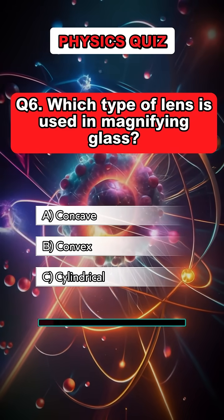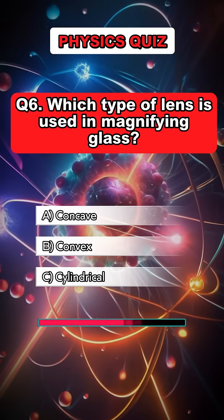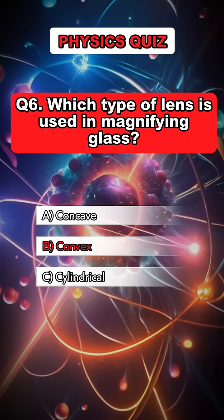Question 6. Which type of lens is used in a magnifying glass? Answer B. Convex.